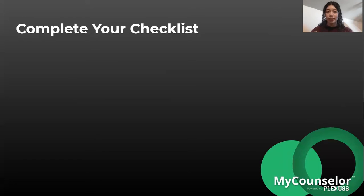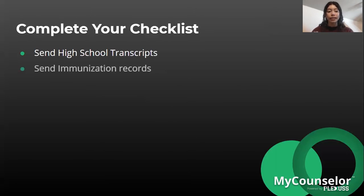Complete your checklist — universities usually give you a checklist to complete before classes begin. Some items on this checklist include sending your high school transcripts, which you may have already done when submitting your application, and sending immunization records to prove you have all required vaccines and are healthy enough to attend.